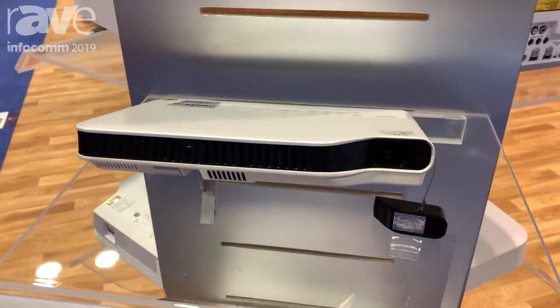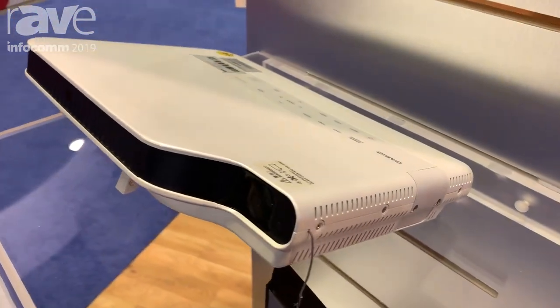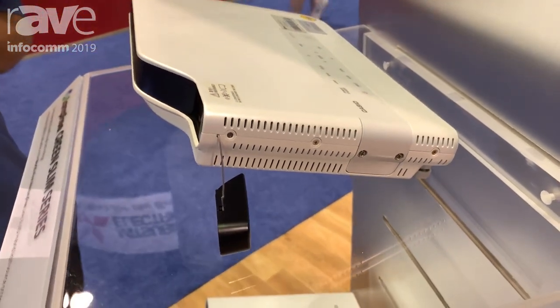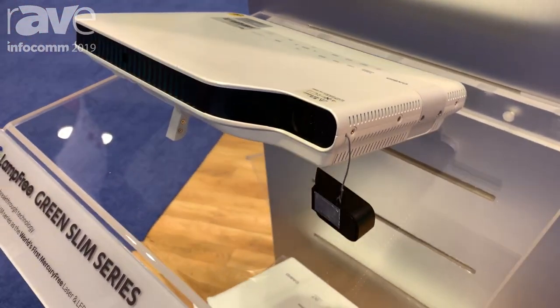We introduced it in 2010, and for the last nine years we've been selling only lamp-free projectors. The benefits are incredible — laser and LED technology eliminates the need for lamps, eliminates the need for filters.